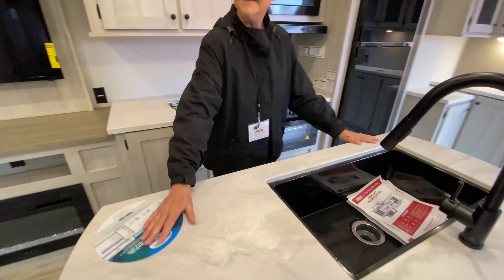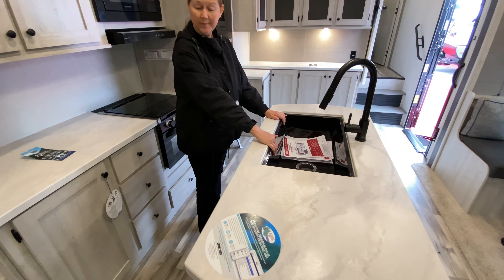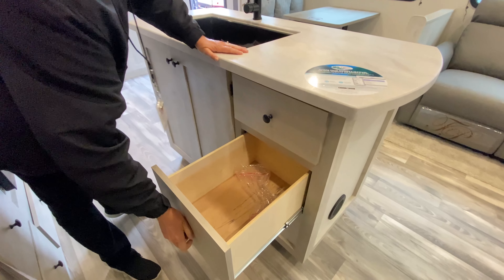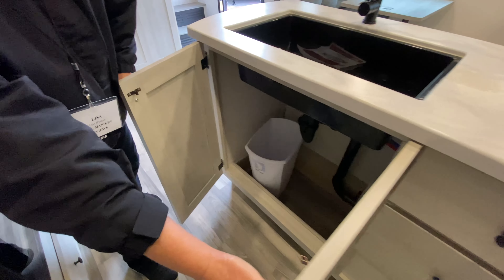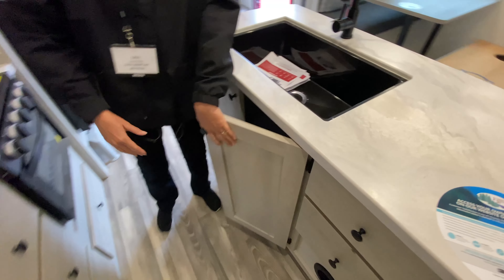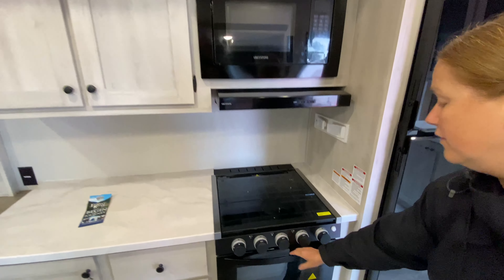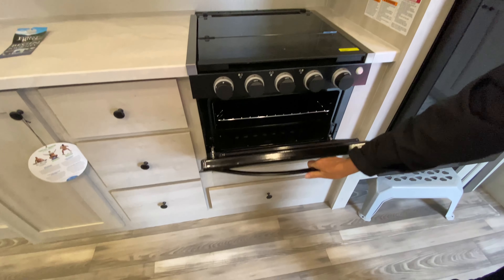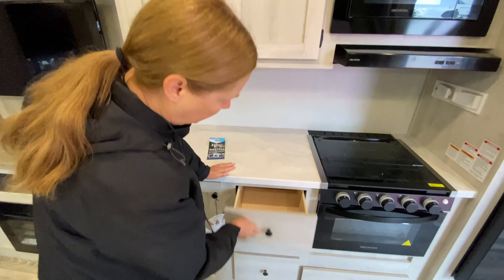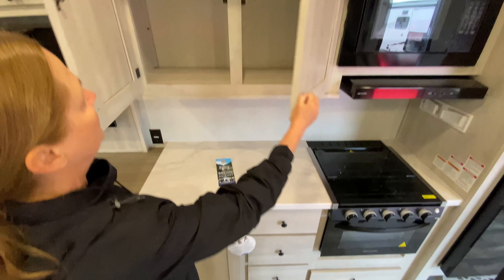So we do have an island — it is offset, so you have room for drying your dishes or for a prep area. You have a large single-basin sink. There are storage drawers over here, and below the sink there's nice storage with a trash can in there.